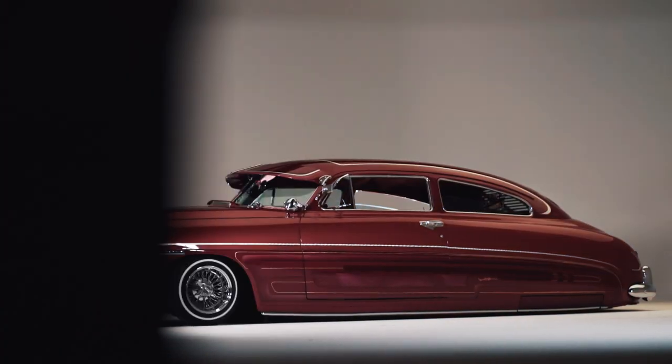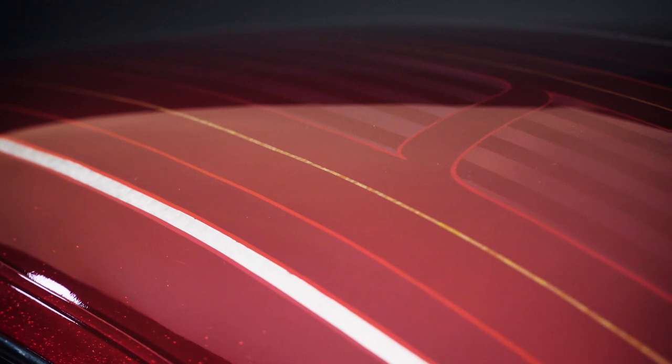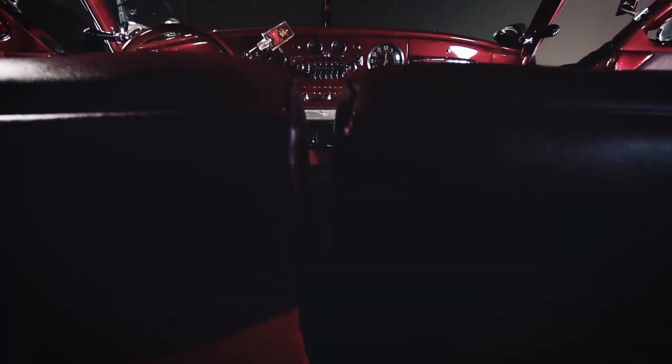My car is a 1949 Hudson Broham. She is powered by a 454 Big Block. It is two-tone, red on red. I also have patterns on the candy, and gold and silver, pinstriping and leafing. The interior, I kept it pretty much original.